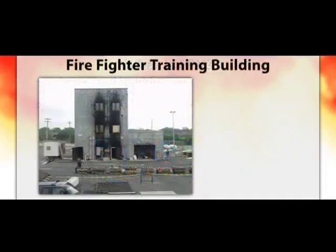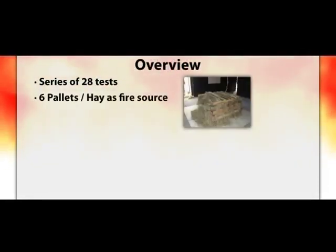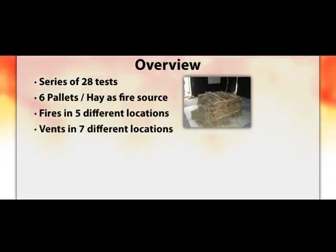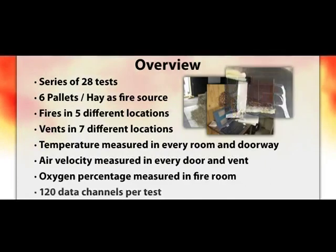Our research began in a three-story fire training building to answer the question: what happens to conditions for firefighters or potential victims when you vent, either naturally or with PPV, correctly or incorrectly? This series consisted of 28 tests. Each test had a fuel load of six pallets with hay. The position of the fire and the ventilation location was varied, and each fuel-vent configuration was run using natural ventilation and positive pressure ventilation. Temperature, gas velocity, and oxygen were measured throughout the building.